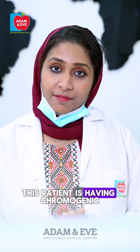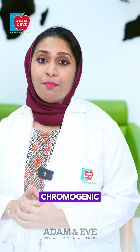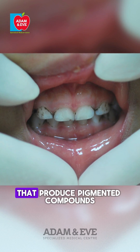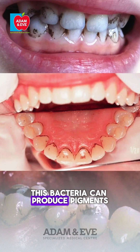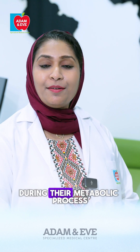This patient is having chromogenic bacterial pigmentation on his teeth. Chromogenic bacterial pigmentation is caused by certain bacteria that produce pigmented compounds, leading to discoloration of the teeth. These bacteria can produce pigments and other chromogenic substances during their metabolic process.